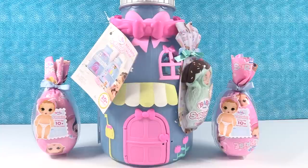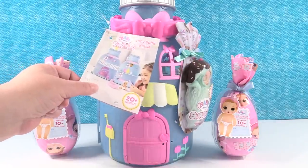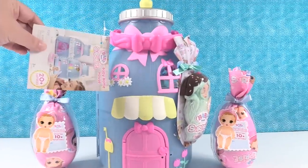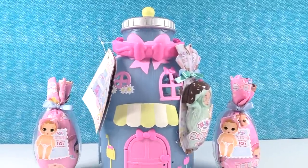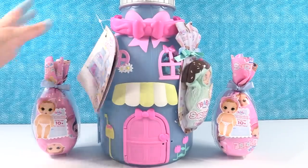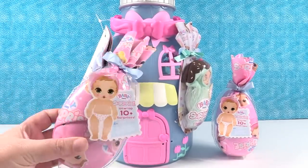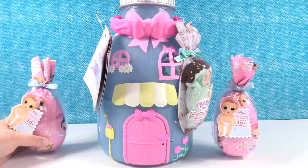Hey guys, it's Shannon and Paul, and today we have the Baby Born Surprise with us. We have a brand new toy from Baby Born Surprise — the Baby Bottle House. It looks just like a baby bottle, all the way to the top. We want to thank MGA for sending these to us so we could take a look at them.